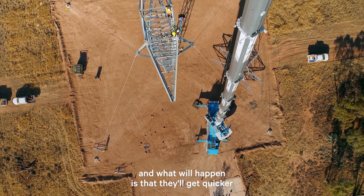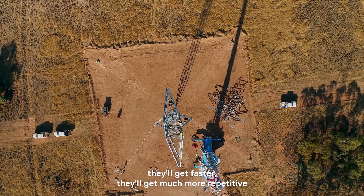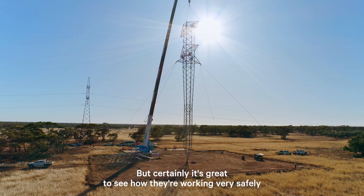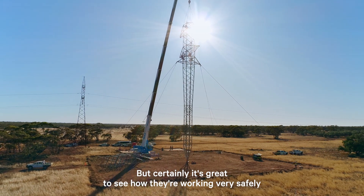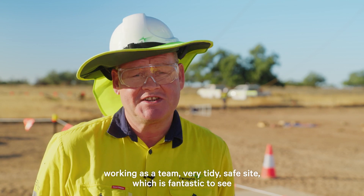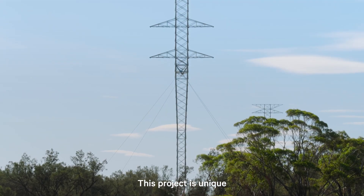There's a long way to go, and what will happen is that they'll get quicker and faster, much more repetitive as they understand how they're going. But certainly it's great to see how they're working very safely, working as a team, a very tidy, safe site — which is fantastic to see. This project is unique.